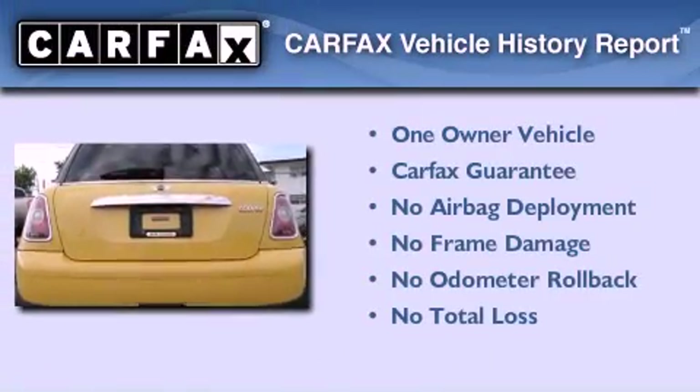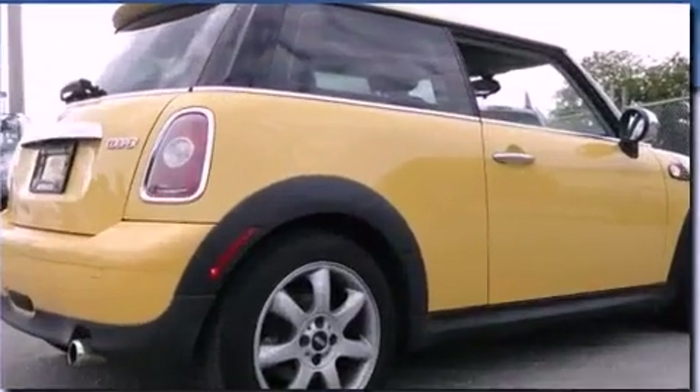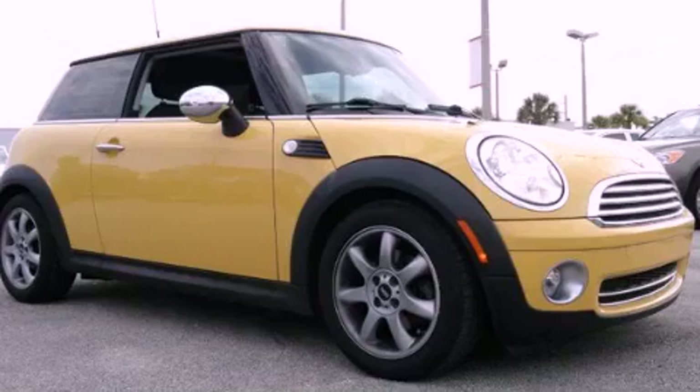This Mini has had only one owner and it qualifies for the Carfax Buy-Back Guarantee. This vehicle is sure to sell fast. Call and arrange your test drive today.